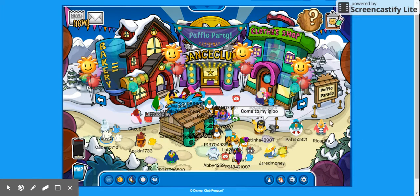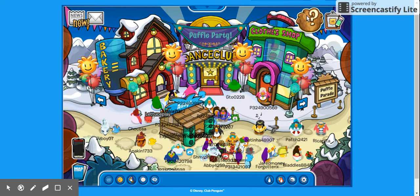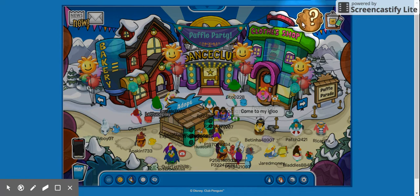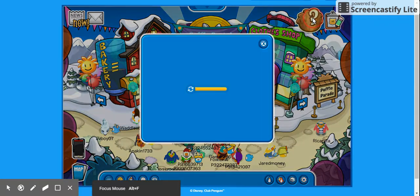Hey guys, welcome back! It's Let's Play, and today we're going to learn all of the scavenger hunt hide scenes. To find them, you have to put this wooden puffle question mark item and it will bring you to where you can find everything. Just wait for it to load.